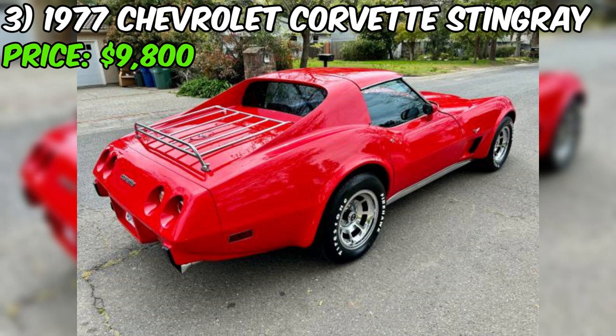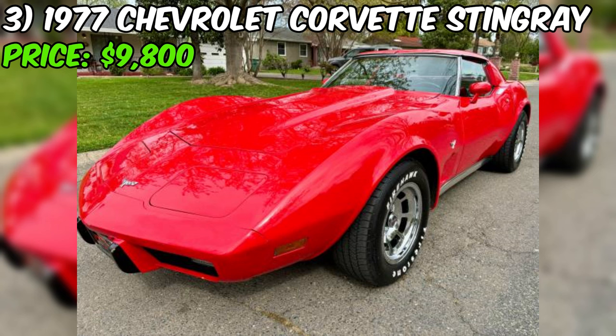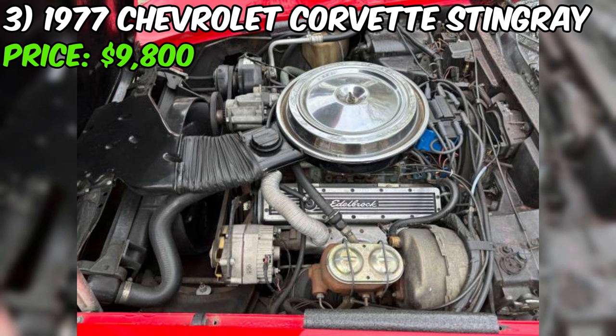If you're in the market for a classic American sports car, this 1977 Chevrolet Corvette Stingray C3 Coupe might just be the one for you. Currently listed on Craigslist for $9,800, this Corvette appears to be in excellent condition both inside and out. Under the hood you'll find a powerful 5.7L 350 V8 engine paired with an automatic transmission, providing a perfect balance of performance and comfort.